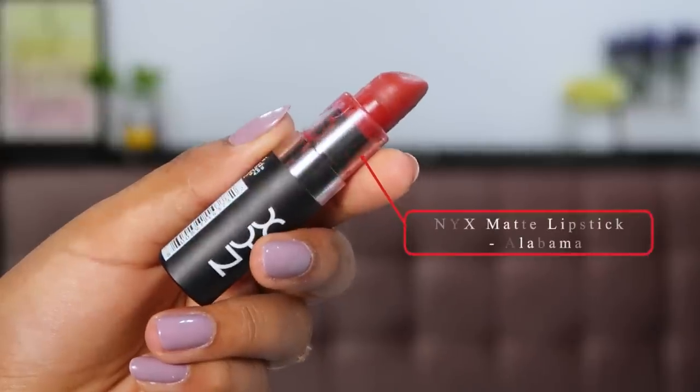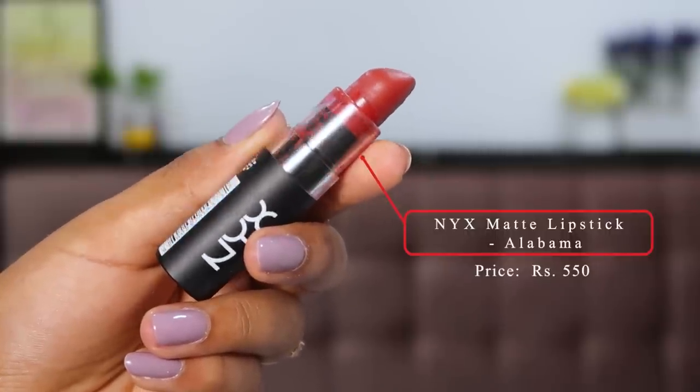The next lipstick is the NYX Matte Lipstick in the shade Alabama — a very nice oxblood red. It's definitely nothing like Missy and Fierce; it has a warm oxblood tone to it, but will look good on every single undertone. Red lipsticks are very universal that way. This is priced at about 600 rupees, though I'm not sure if this shade is currently available in India — I got mine from the US, but I'll leave a link in the description if I find one. It's a regular bullet lipstick — super comfortable, does transfer, but also very long lasting. NYX makes some really good and underrated lipstick formulations, and this one is definitely among the best.